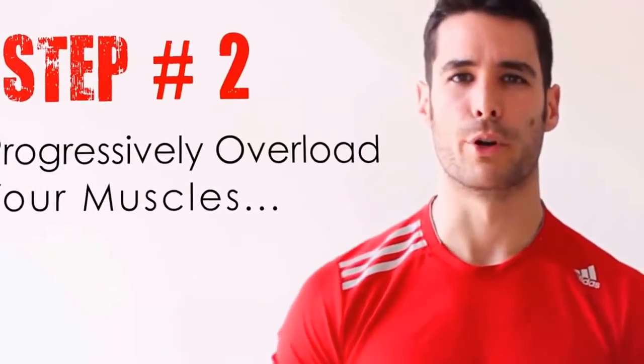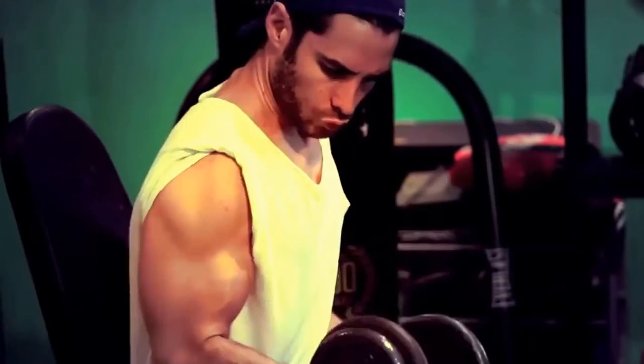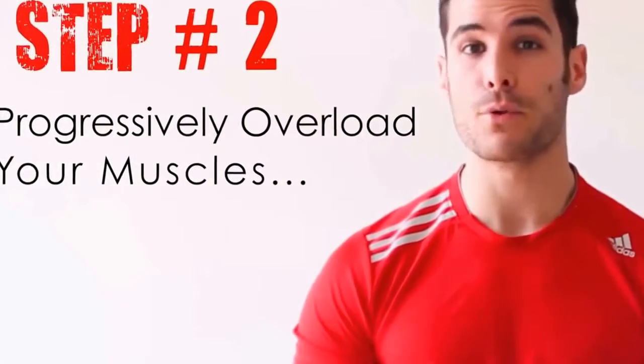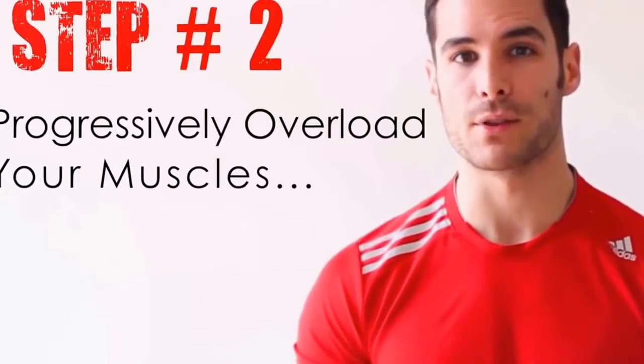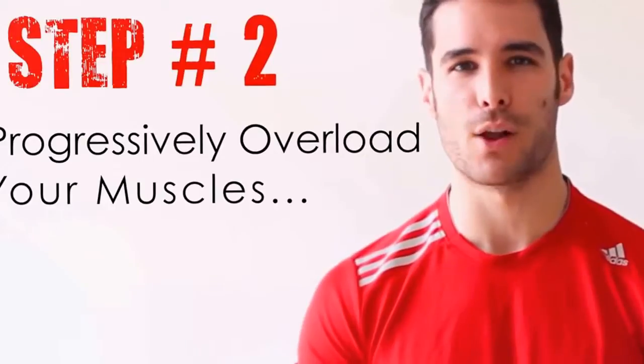Step 2: Progressively overload your muscles. The next most important part of building muscle is to make sure that you are progressively overloading your muscles by consistently following a proper workout program. Muscles can only grow when a consistent amount of stress is applied to them. When you work out or lift weights with a challenging amount of resistance, you are essentially tearing down your muscle fibers.